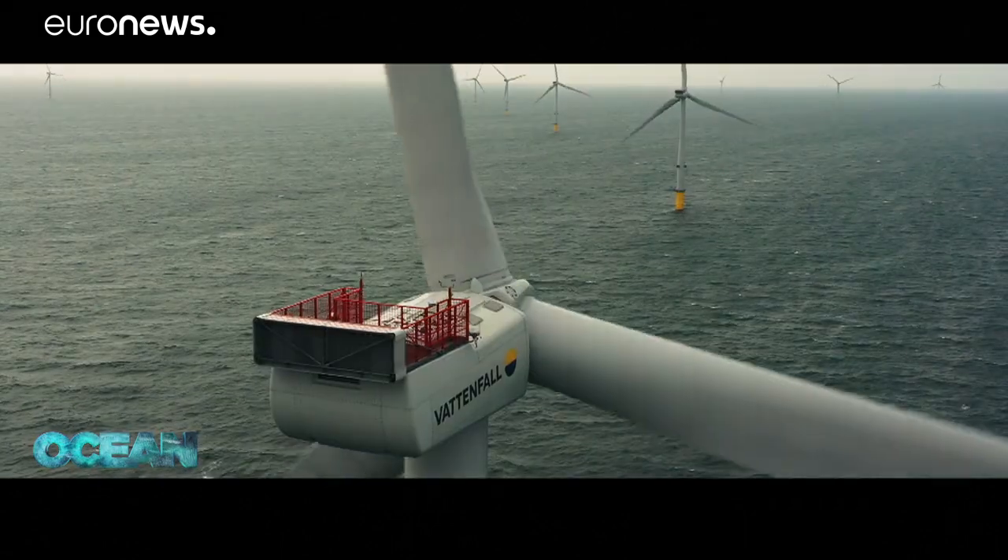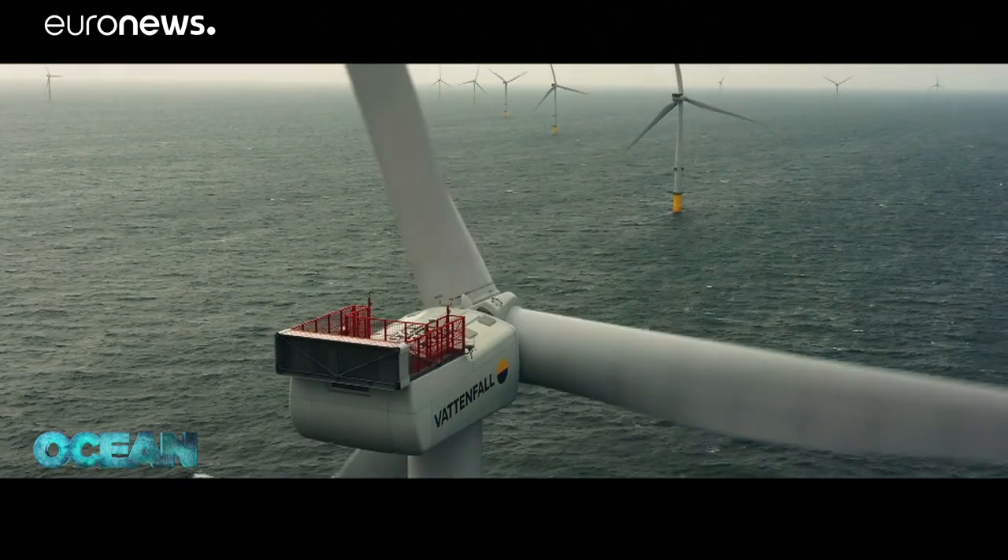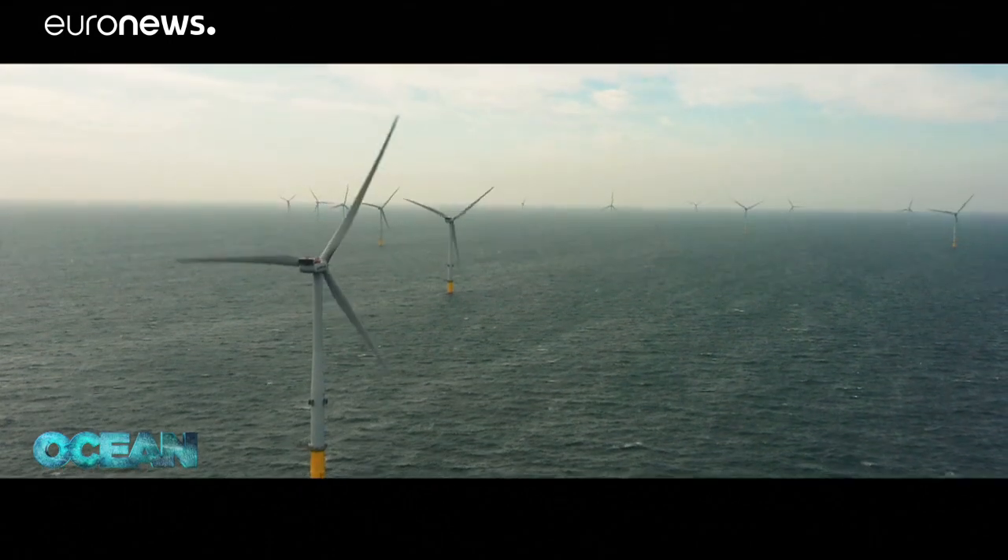A breath of fresh air for post-COVID economic recovery and for Europe's transition towards clean and sustainable energy.